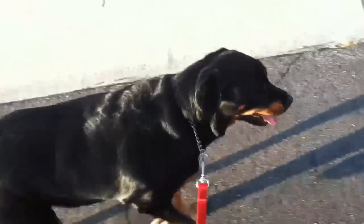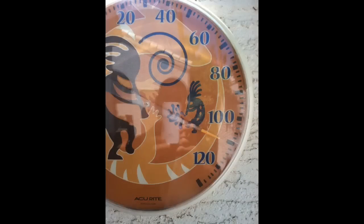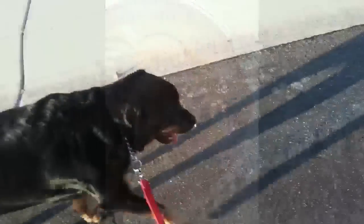I'll take my morning walk with my Rottweiler Foxy. Did you guys see the temperature yesterday? Let's take a look at this in Arizona. Pretty hot out here.